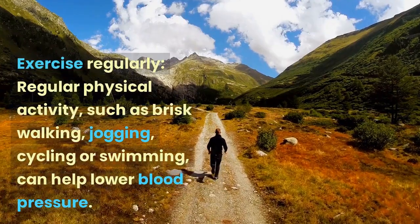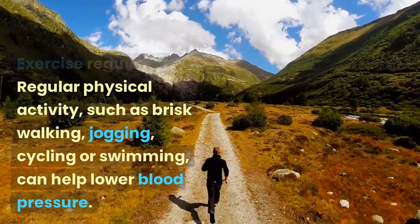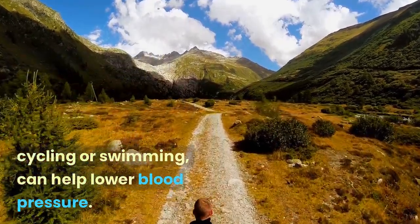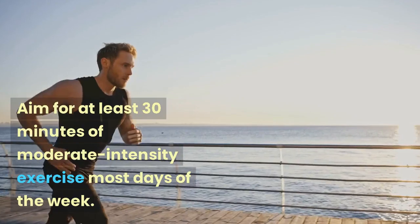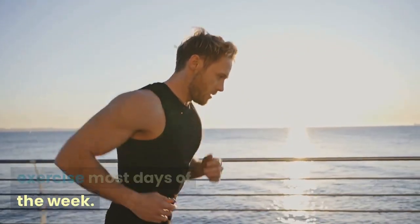Exercise regularly. Regular physical activity, such as brisk walking, jogging, cycling, or swimming, can help lower blood pressure. Aim for at least 30 minutes of moderate intensity exercise most days of the week.